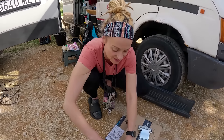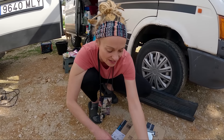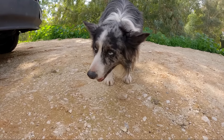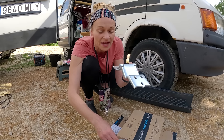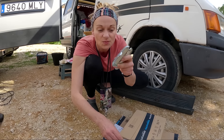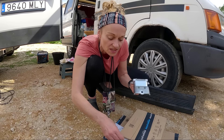Very easy to get distracted with sweet sweet doggies around. Someone suggested painting these with the white hammerite just to protect them before we put them on the van, because otherwise they could well rust again, so I thought that was a good idea.